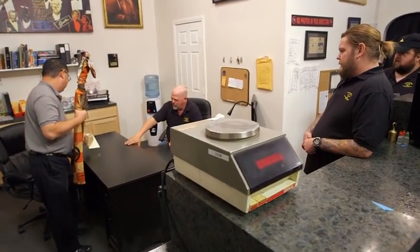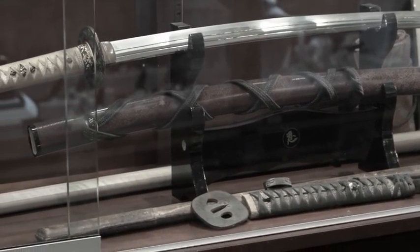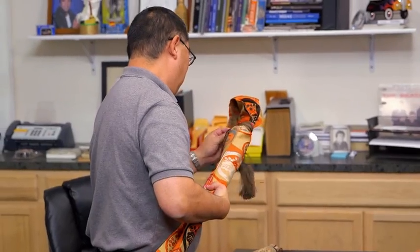I've got a surprise for you. Over two years ago, I sent a samurai sword to Japan to get fully restored. Finally, it's back in the States, and Mike brought it to the shop today. I can't wait to see this.